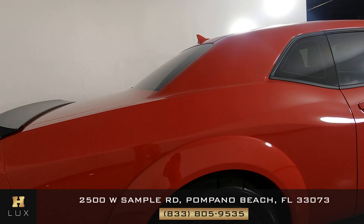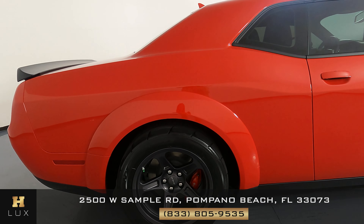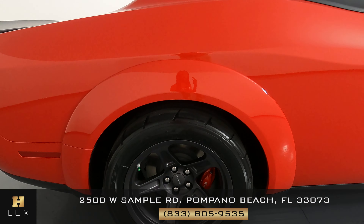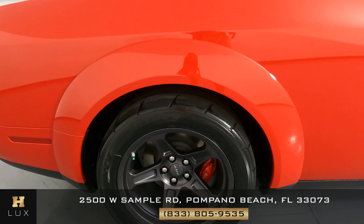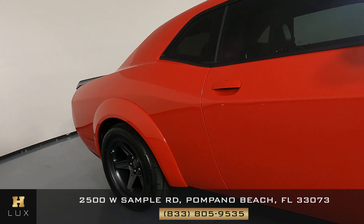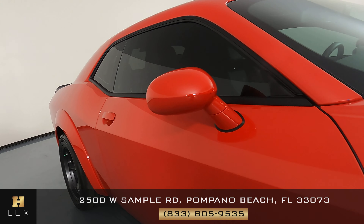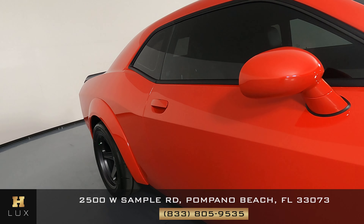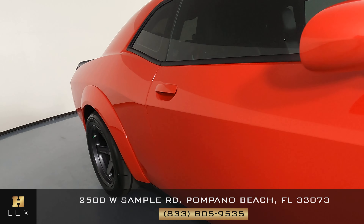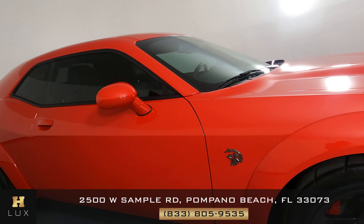Now we're coming to the passenger quarter panel. Again, perfect — everything is fine. The car is clean. Checking out the passenger door — perfect. I'm not seeing a scratch on this door at all. Everything is fine: no door dings, no dents, no nothing like that. This car is beautiful, it's perfect.